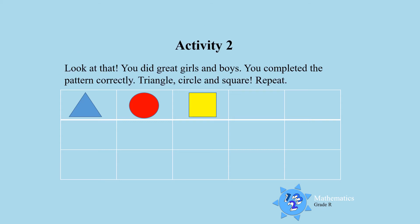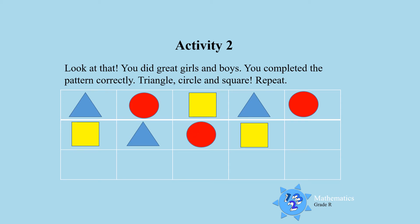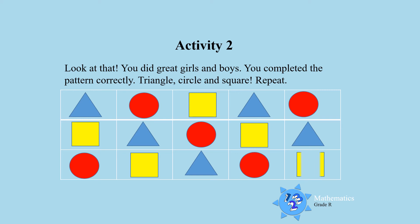Look at that! You did great boys and girls! You completed the pattern correctly! Well done! Look at the shapes — beautiful colours! Triangle, circle, square. Triangle, circle, square.